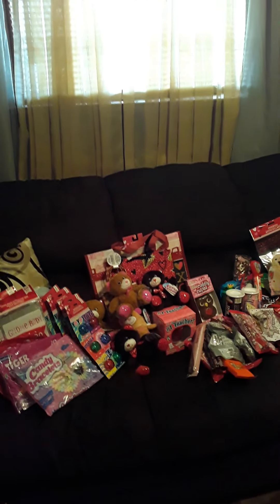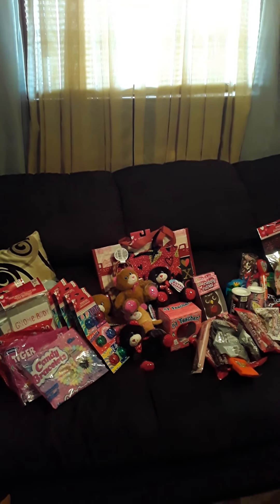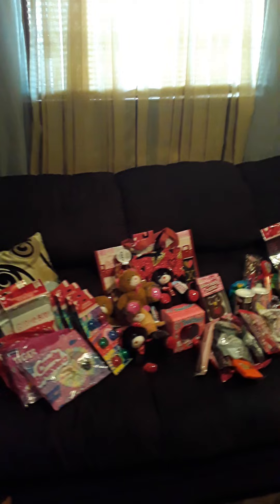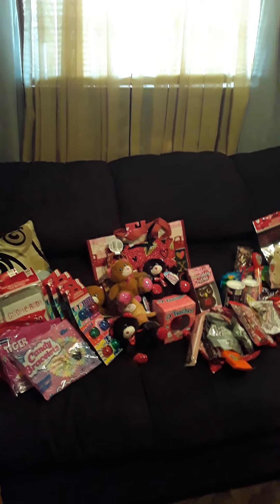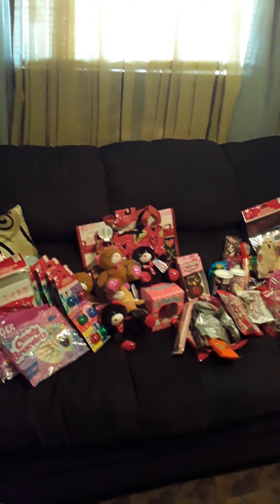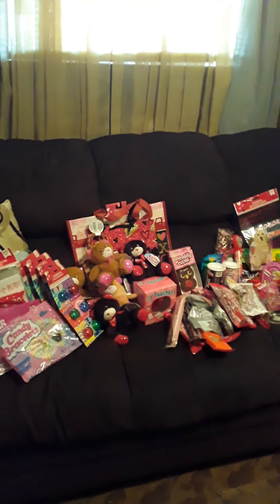I am back in the YouTube house one more again. This time my sister is back with a Valentine's Day haul. You guys have seen my sister on my channel. She has her own channel on YouTube as well. Here she goes.